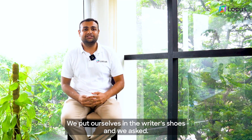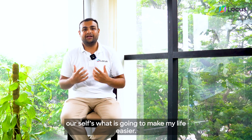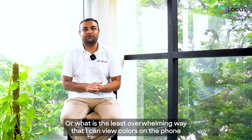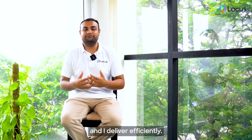We put ourselves in the rider's shoes and asked ourselves: what is going to make my life easier? What is the least overwhelming way that I can view colors on the phone to make sure that I deliver on time and deliver efficiently?